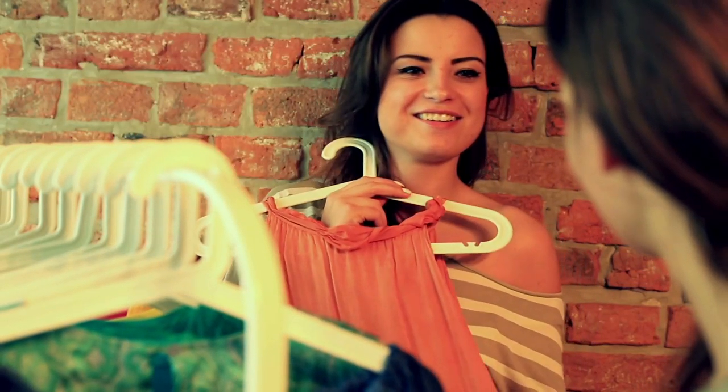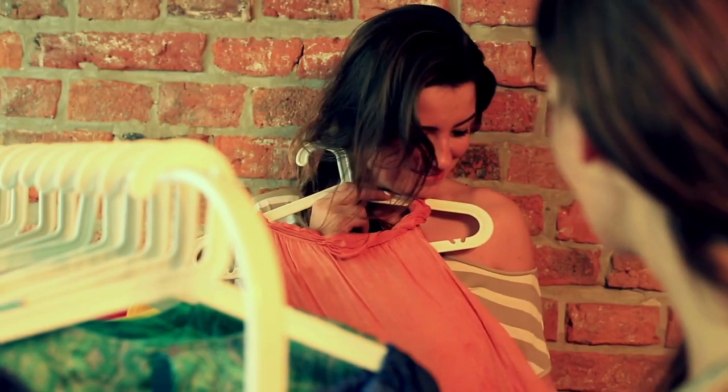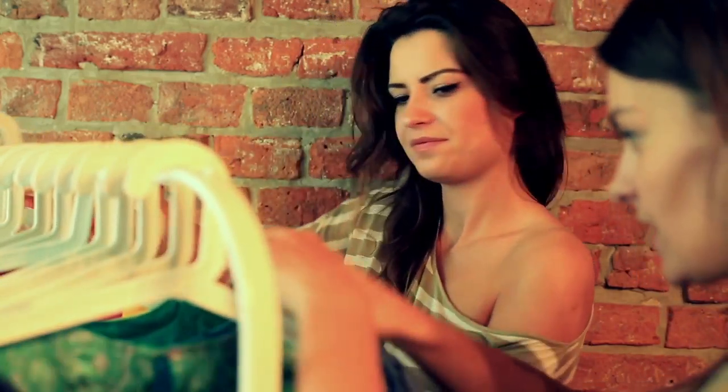1. Hangers on backwards. When you take clothing off, turn the hanger around. This tells you what clothes to dump after 6 months.